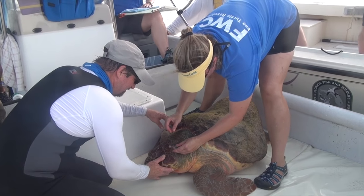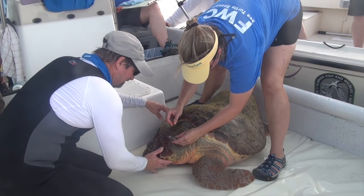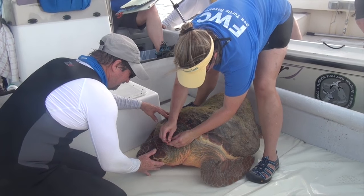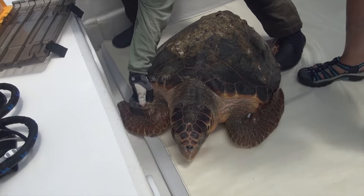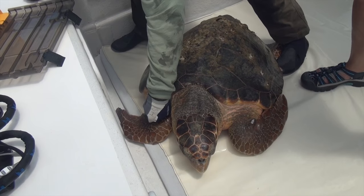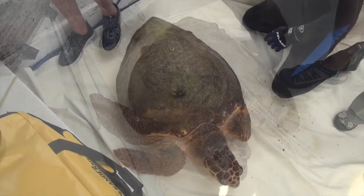Blood samples are taken to determine gender and to provide insights on which nesting population each turtle belongs to. The turtles are tagged so scientists can follow the progress of individuals each time they are captured over the years.